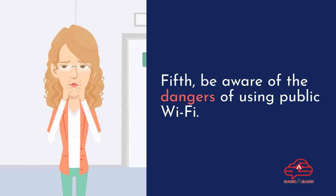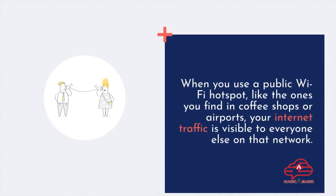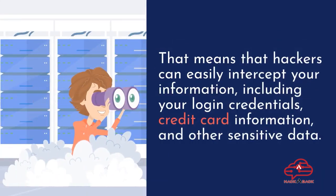Fifth, be aware of the dangers of using public Wi-Fi. When you use a public Wi-Fi hotspot, like the ones you find in coffee shops or airports, your internet traffic is visible to everyone else on that network. That means hackers can easily intercept your information, including your login credentials, credit card information, and other sensitive data.